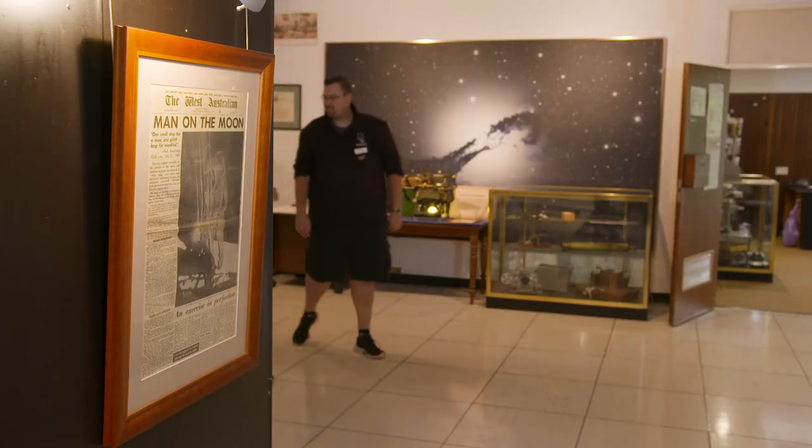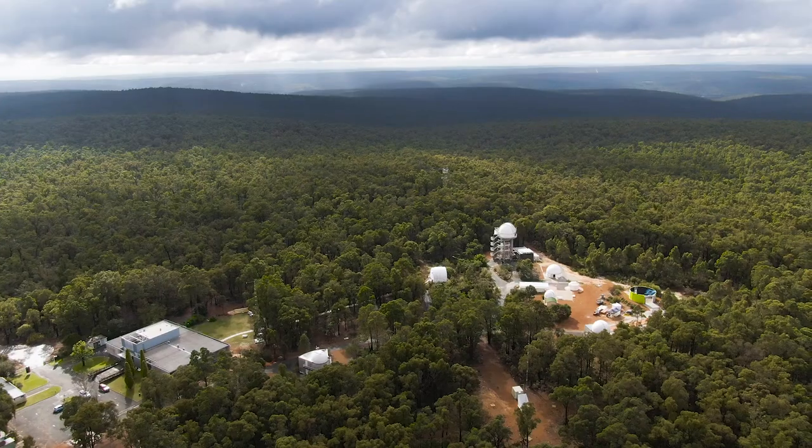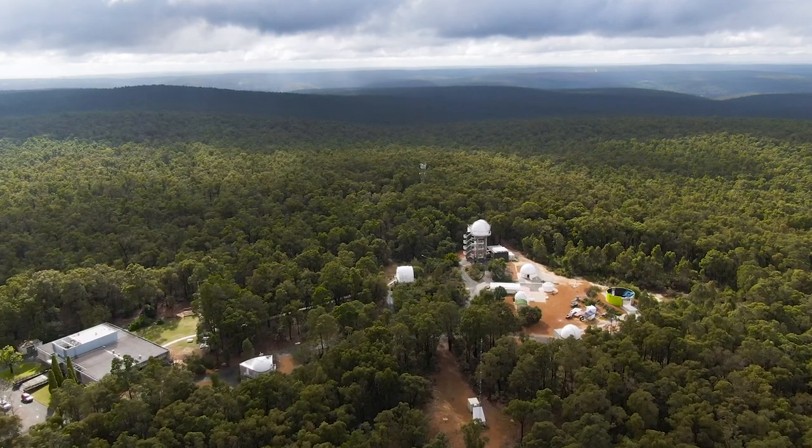There are so many stories to discover at the observatory, day and night. Just make sure you check the opening hours before you come out. And if you'd like to volunteer, get in touch with Matt.